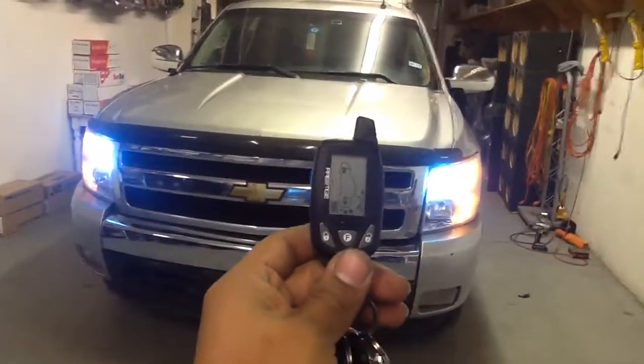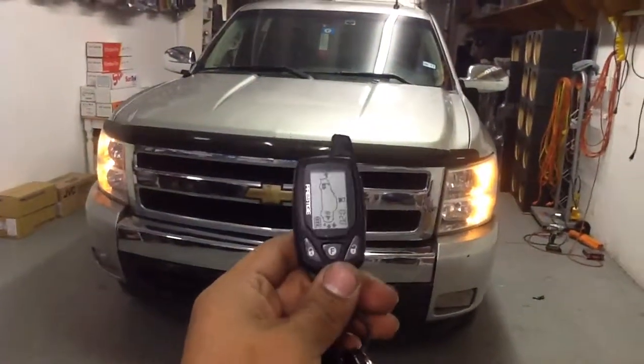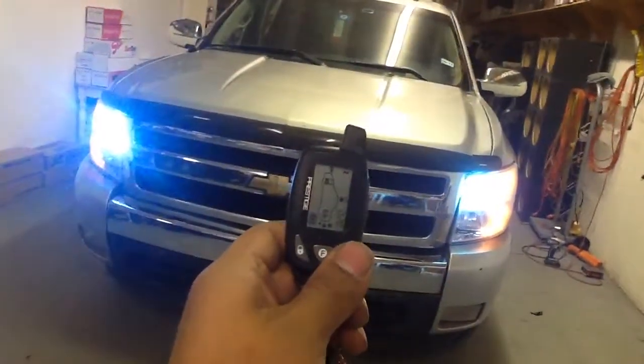Prestige remote start alarm with quarter mile pager. On sale — give us a call, set up an appointment: 214-320-5500.